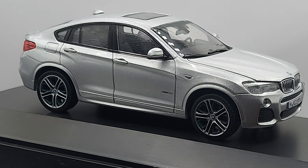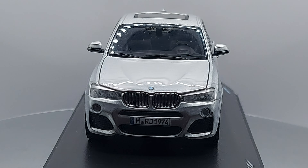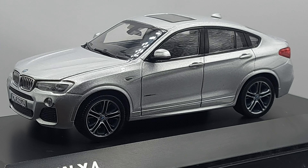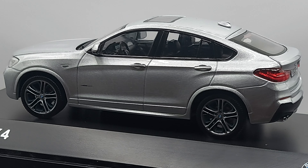Hello everyone, welcome back to another video. We have a German beauty — a beautiful, very attractive, very modern car for you right now.